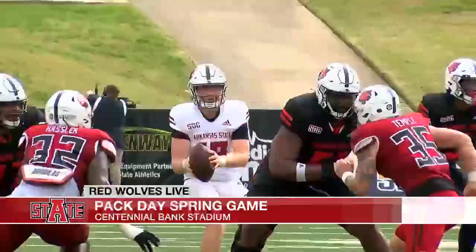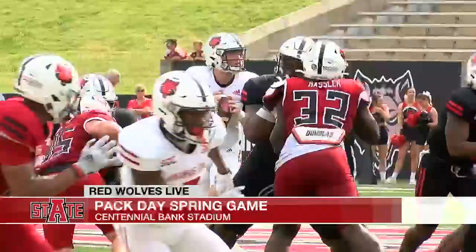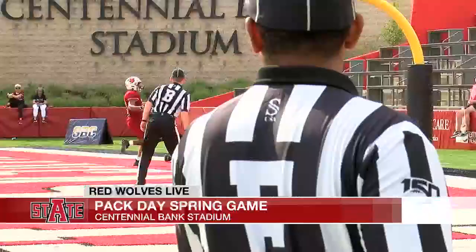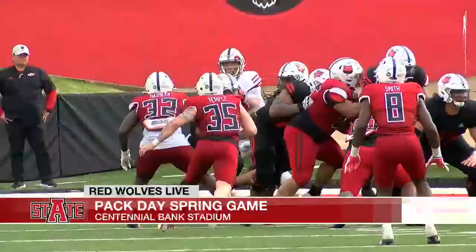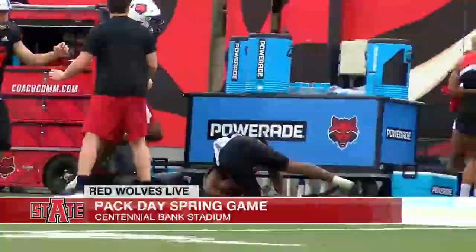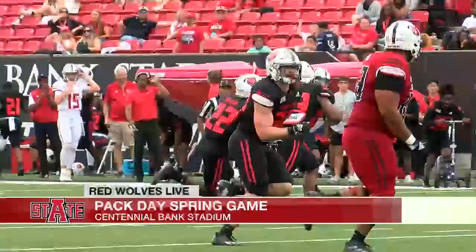Fourth quarter, Will Pritchard up top — Foreman makes the nice grab for a first down. A few plays later, Pritchard to Foreman again for the touchdown. Black squad up 21-20. Dominic Savada extends the black lead with a field goal — it's 24-20. Cross with a big run to flip the field for a black first down. Red team trying to stay in it, but Sam Graham ices it with an interception. The black team wins the Pack Day Spring game 34-20.